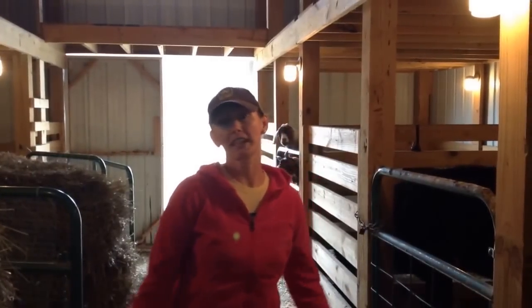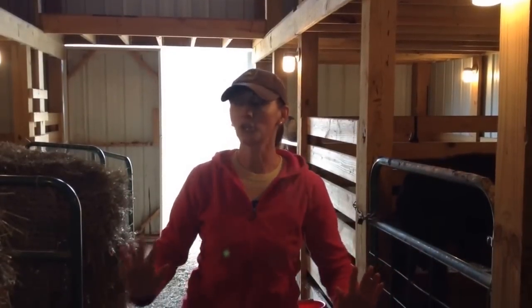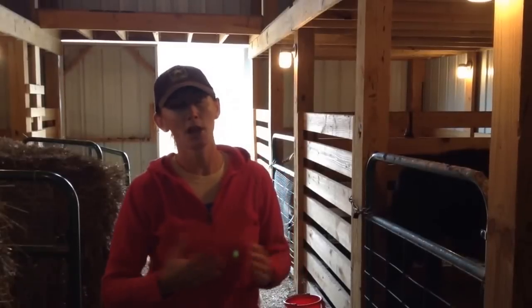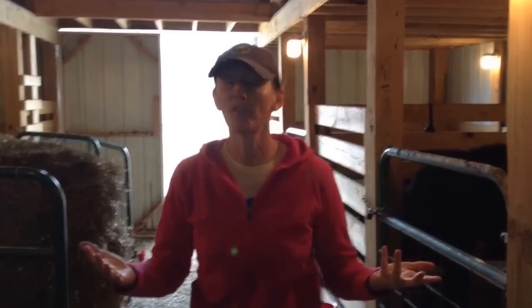Hey guys, welcome to Appalachia's Homestead. Terry here with a quick video for you out here in the barn. Hope the lighting is working out. It's mid-afternoon — a good time to make this video, but lighting sometimes may not be optimal. We wanted to give you a quick video of our barn, as we've had a lot of requests to see exactly what we've done. So I'm going to go through that real quick just to give you an idea of what it's like in here.